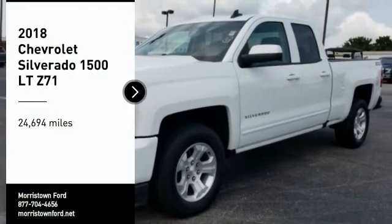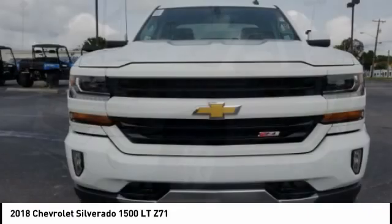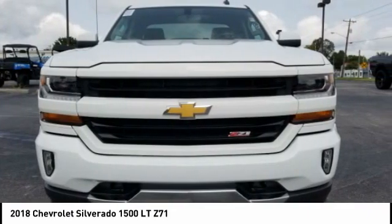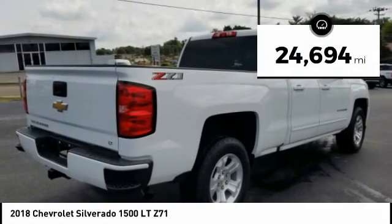Come test drive the 2018 Silverado 1500. The Chevy Silverado 1500 has the lowest cost of ownership of any full-size pickup. This vehicle has less than 25,000 miles.